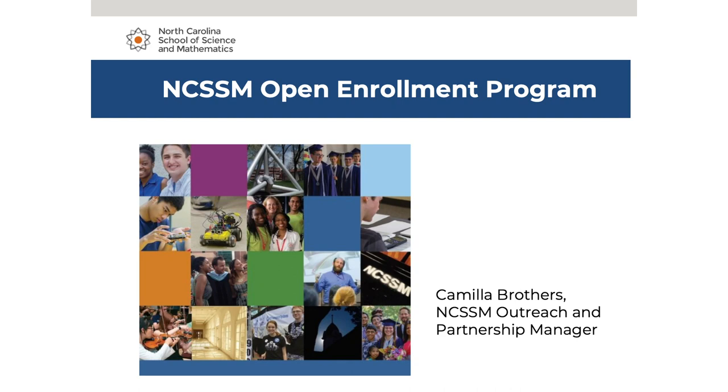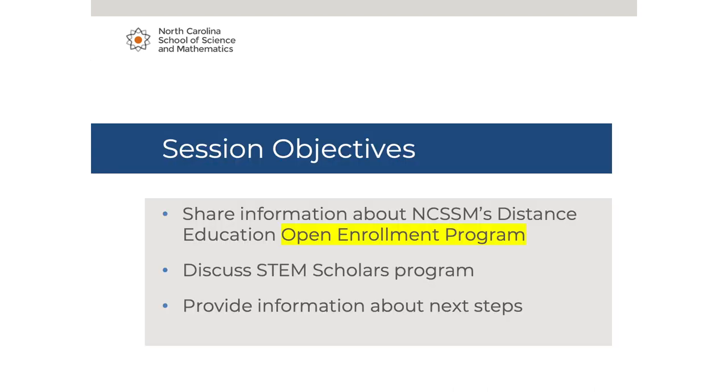Thank you for your interest in NCSSM's Open Enrollment Program. I am Camilla Brothers, the Outreach and Partnership Manager. This recording captures the information shared during the webinars hosted the week of November 16, 2020. During this session, we will share information about NCSSM's Distance Education Open Enrollment Program. Under that umbrella, we will discuss the STEM Scholars Program and provide information about next steps.